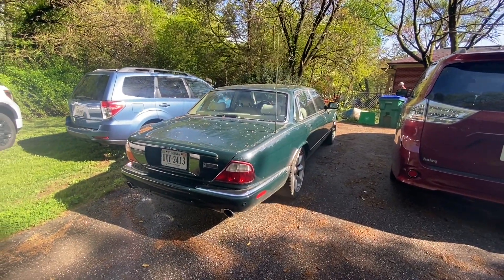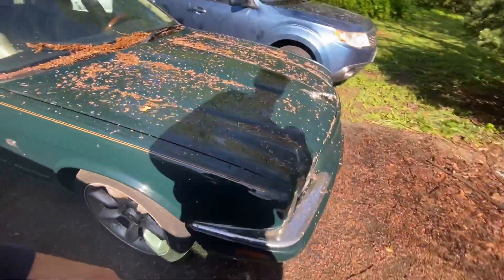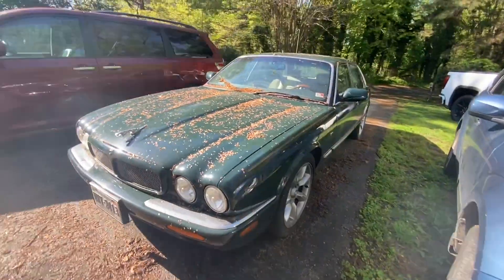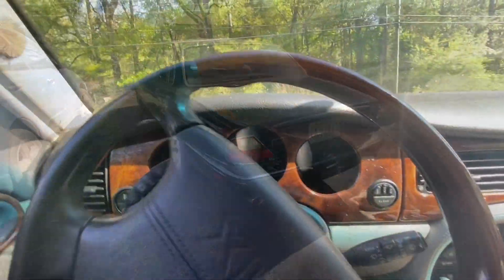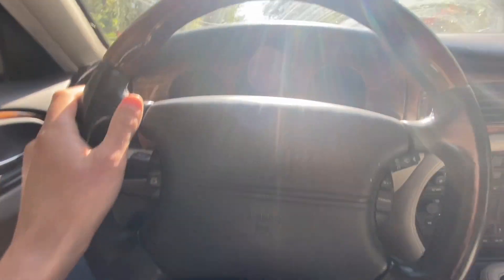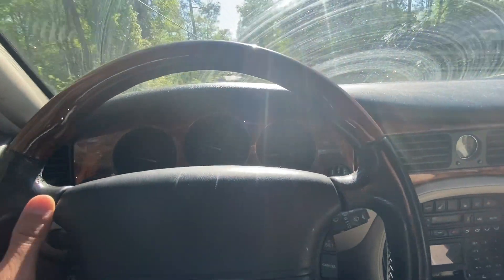I shouldn't be here. I shouldn't be doing this. Oh man. I don't know how this happened. I'm in another XJR. I don't need this. But yet I'm here.